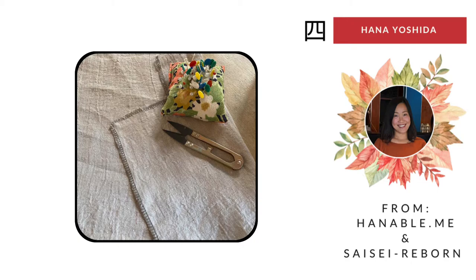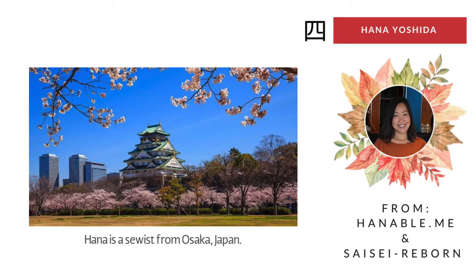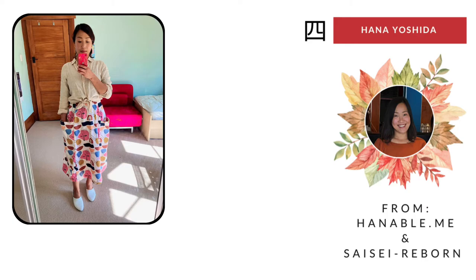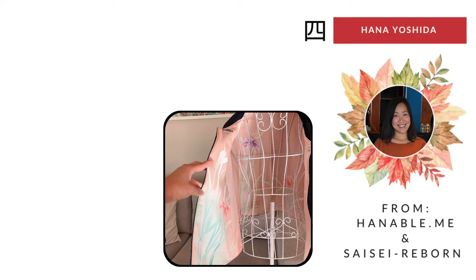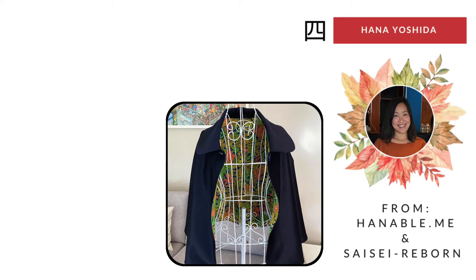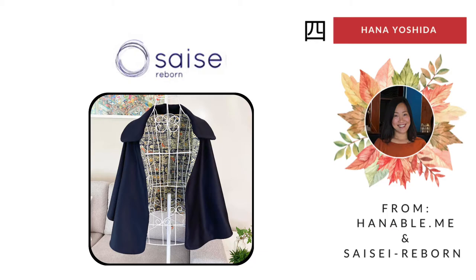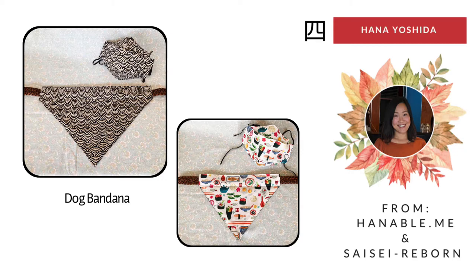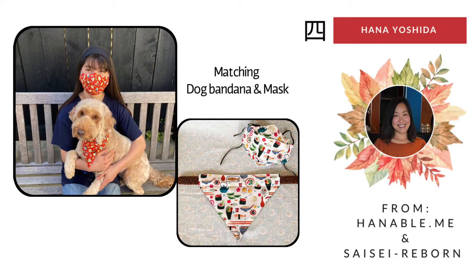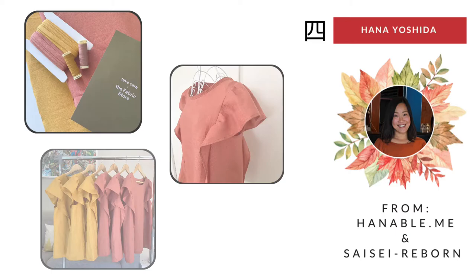Fourth, Hanna from Hanable and Saizei Upcycle Japanese Vintage. Hanna is a sewist from Osaka, Japan. She moved to Wellington, New Zealand 20 years ago. Her passion is to upcycle gorgeous kimono to give it another life in a modern clothing form. Her grandmother, who was a kimono seamstress, gave her inspiration — that is why her kimono line is called Saizei Reborn. Her craft is all about upcycling and sustainability. She also has another clothing line called Hanable, which is handicraft, Japanese style, chic clothing, made one by one using natural fabric including linen, cotton, and merino wool. Her style is simple and elegant.